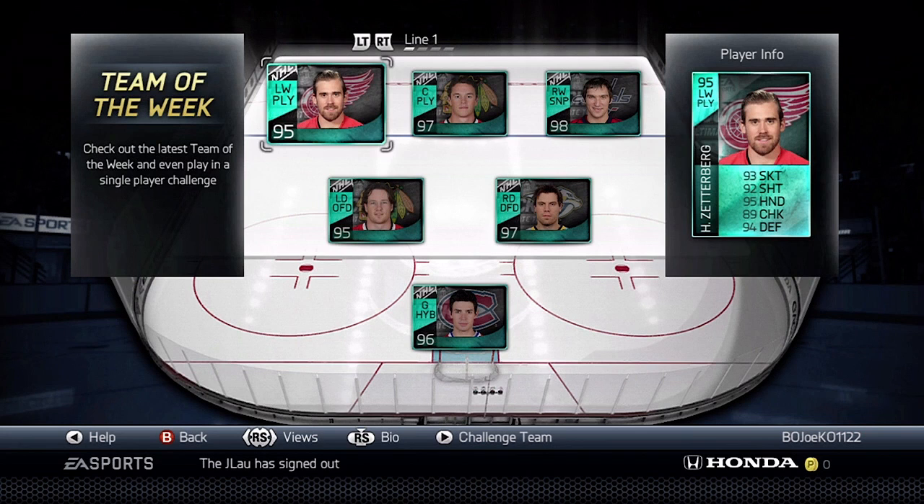So we're starting off with Team of the Year: Henrik Zetterberg, 95 overall, with stats of 93, 92, 95, 89, and 94 for defense. Pretty good card there for Henrik Zetterberg, Team of the Year.